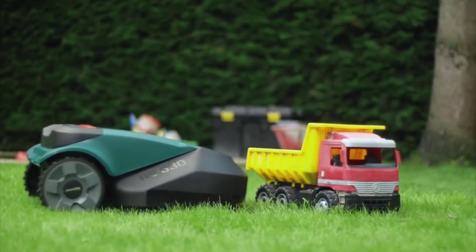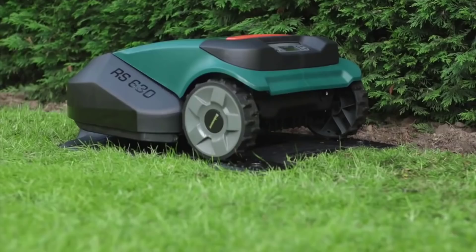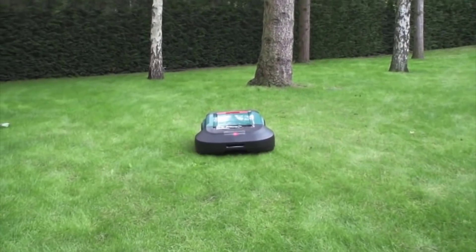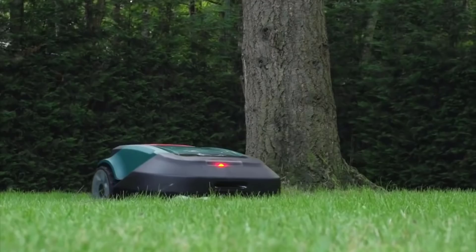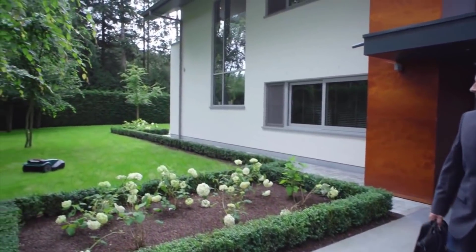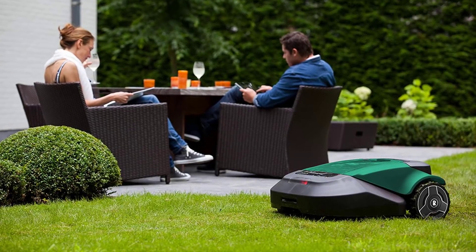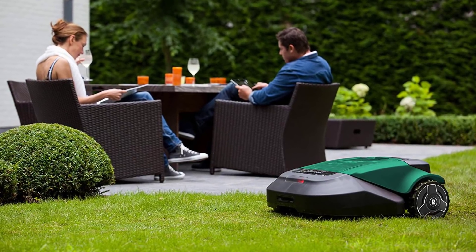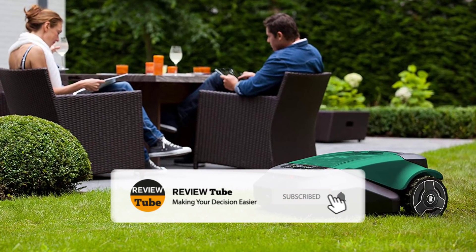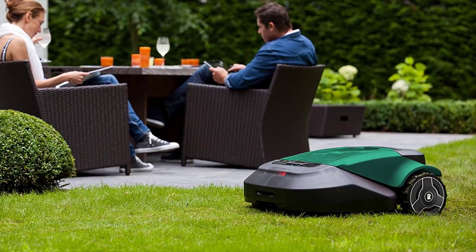When choosing a robotic lawnmower, it's important to consider the motor, durable construction, reliable specs, and useful features — all these products are packed with all of them. If there's a product you'd like to see us review, write it in the comment box and we'll feature it in one of our next videos. Tap the bell icon to stay updated on our latest content and subscribe to our channel for more excellent reviews.